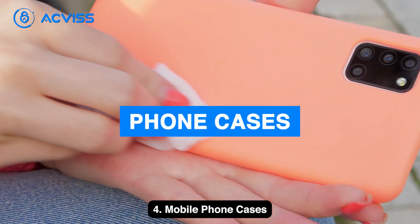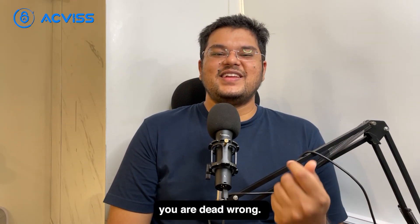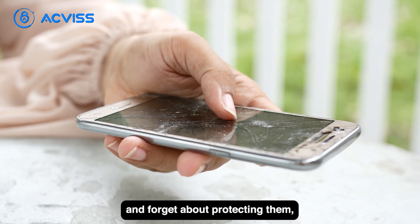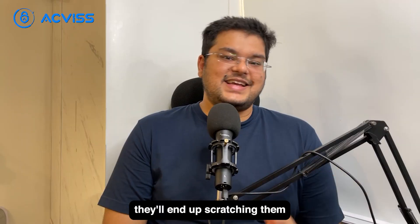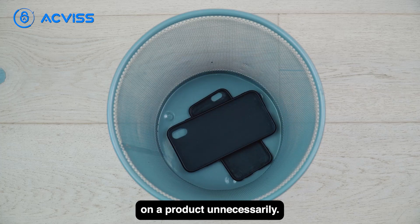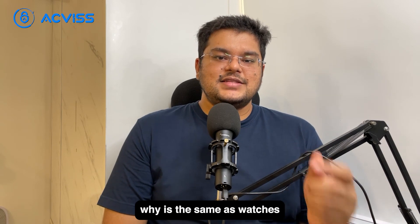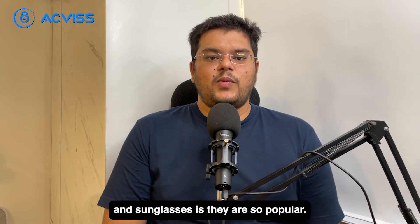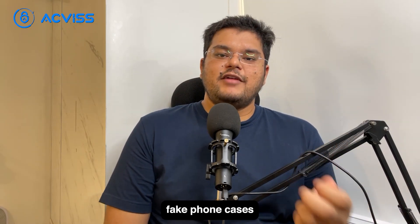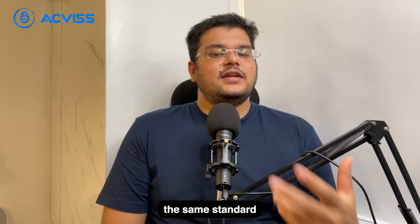If you think that a phone case you bought for 100 rupees will protect your phone like a 500 rupee one, you're dead wrong. These cheap cases can damage the side panel or back of your phone — forget protecting it, they'll end up scratching or making dents. Phone cases are a very commonly counterfeited product, and the reason is the same as watches and sunglasses — they're so popular, easy to make, and they look realistic. The best way to ensure you don't end up buying fake phone cases is by closely inspecting the product and the packaging — the same standard approach.